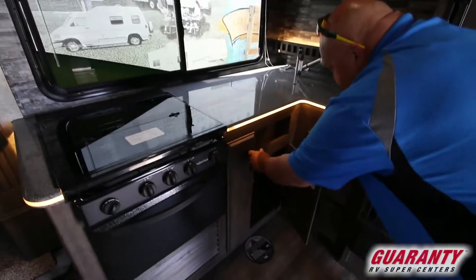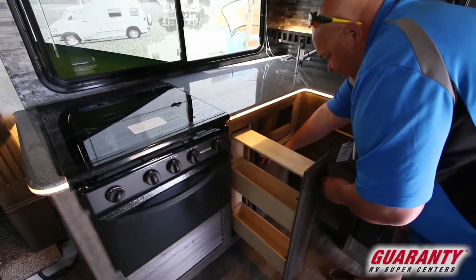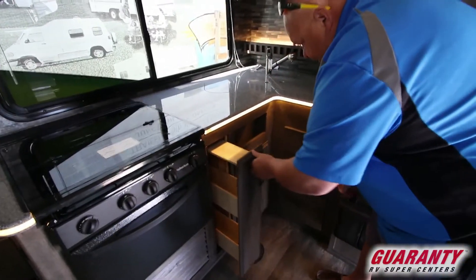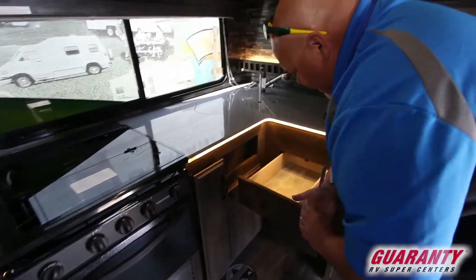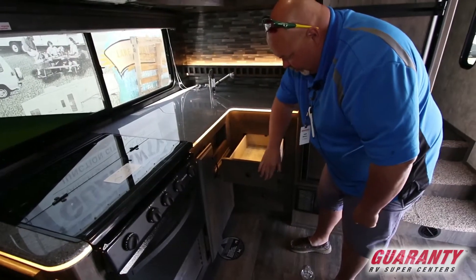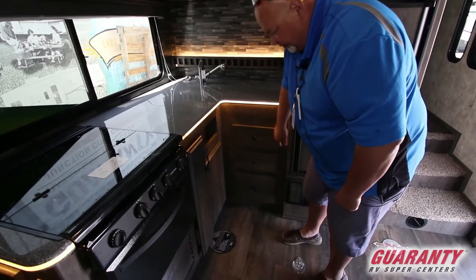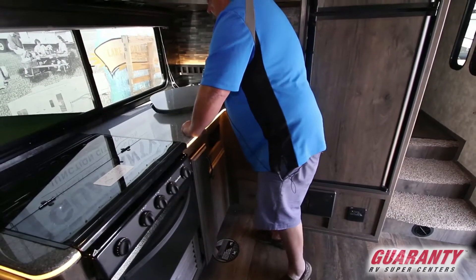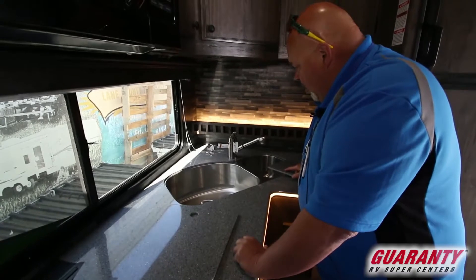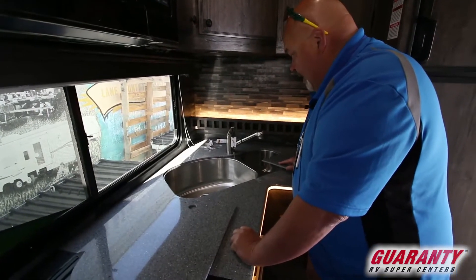Lots more cabinet space, underneath the sink. And here's a little pantry — perfect size for some cans, spices, and all kinds of things. Three drawer bank, nice birch wood drawers, nice guides, real wood on the front. And look how big that sink is — you're always out camping and you can't wash that big old pot or pan. You can now.